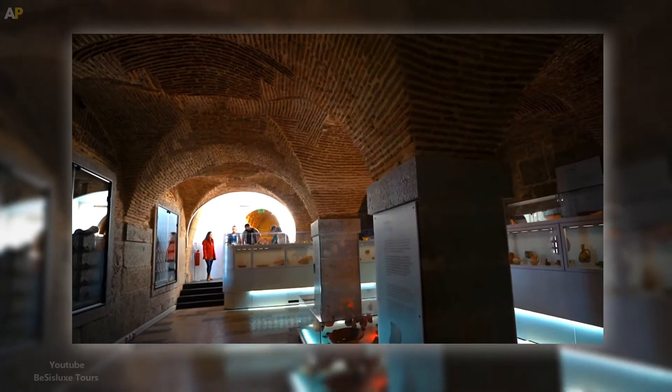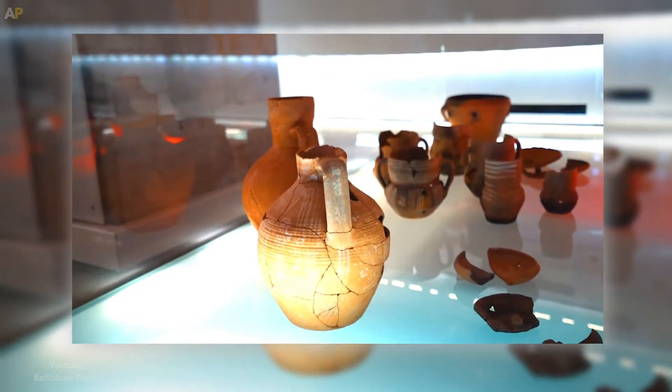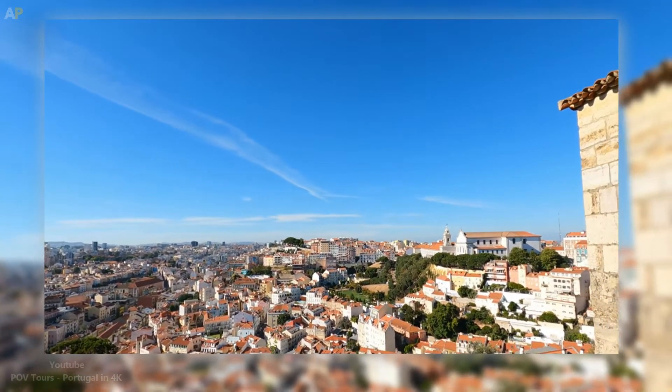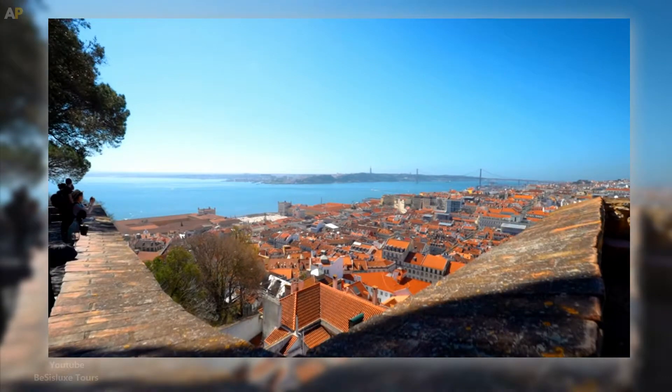Today, a museum with archaeological artifacts is located in the royal quarters. It's obvious why scaling the castle ramparts is a must-do activity in Lisbon — the battlements and parapets provide truly spectacular views.